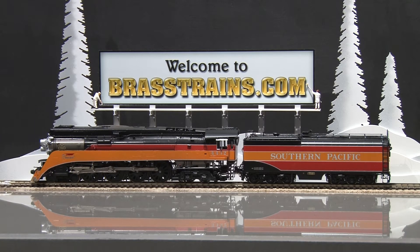Our next model on Brasstrains.com is item number 061484. This is a Southern Pacific Daylight 484 GS4 steam locomotive and tender. The road number is 4432. This is from Challenger Imports and is built by Sam Hungsa.